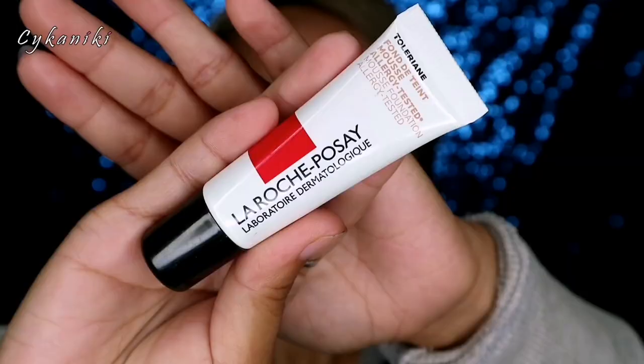After primer, we're going to do our base. I'm excited because what we're trying next is imported — from Germany. I can't quite read the name, but it's La Roche-Posay. I'm not sure if I'm pronouncing that right. It's a fond-de-teint mousse — it has a mousse-like texture.